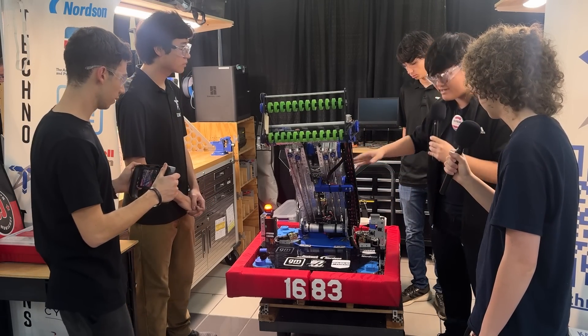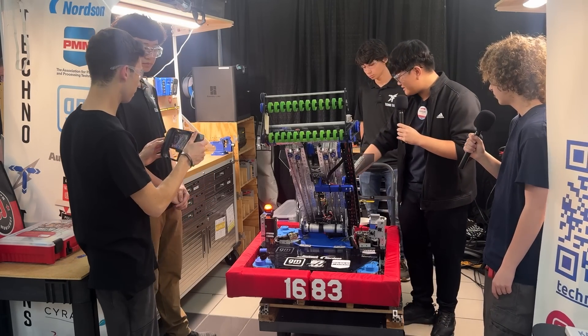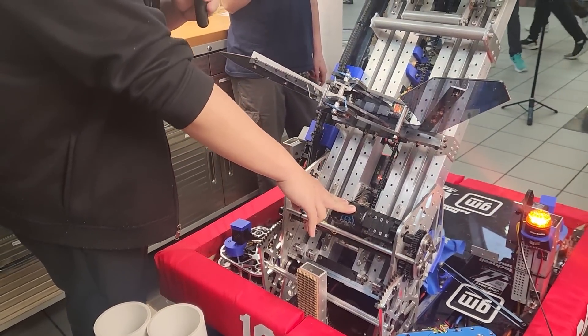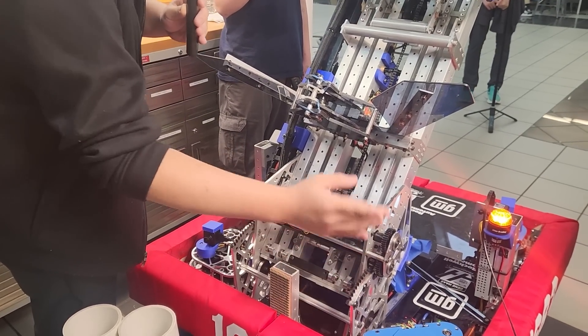Moving on to our pivoting elevator system — if you come around back here you'll see the actual motor and gear system. One Kraken X6C is running the entire pivoting system and this is on a 324 to 1 ratio — 36 to 1 on the MAX planetaries and a 9 to 1 on the sector gear, which is how it actually rotates.